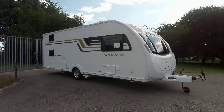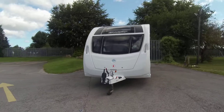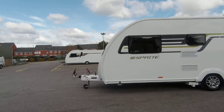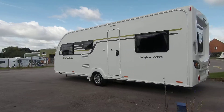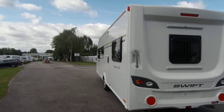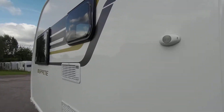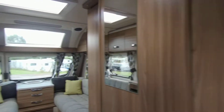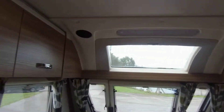Here we have a fantastic 2017 Swift Sprite Major 6. This is a single axle caravan that comes with a status TV aerial, ATC, and there is a motor mover fitted. As you will see, this is still in as-new condition, with a comfortable lounge and nice fabric finish interior.